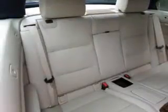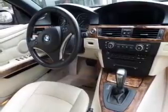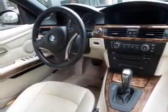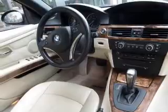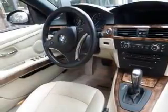Side airbags, rain sensing wipers, independent suspension, brake assist, traction control, stability control, a passenger airbag, low tire pressure warning, front ventilated disc brakes, and daytime running lights.